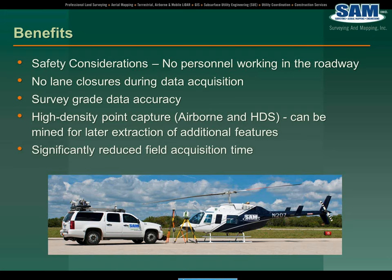We're very comfortable that whether it's mobile, airborne, or HDS, or a combination of those technologies, we're able to integrate those together and produce survey-grade data accuracy as long as you have adequate project control. Of course, you know, the very high density of the data sets. And another benefit is the reduction in field acquisition time.